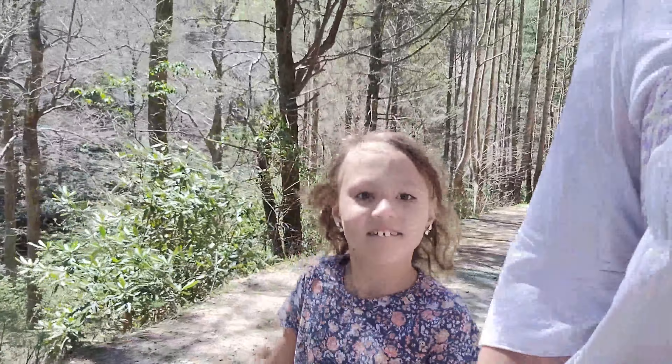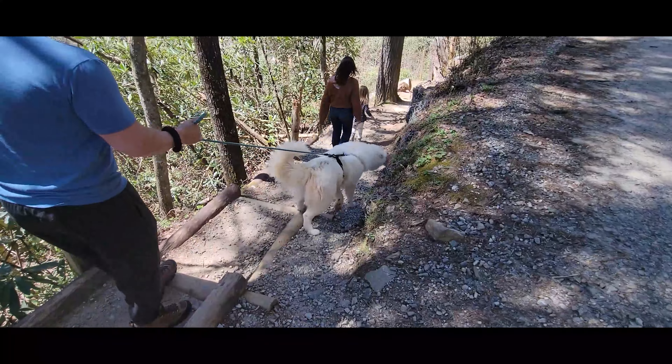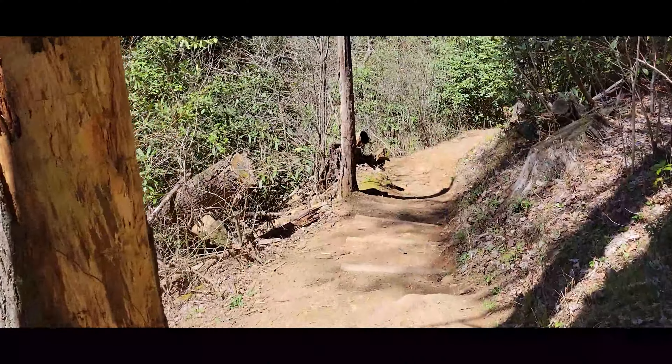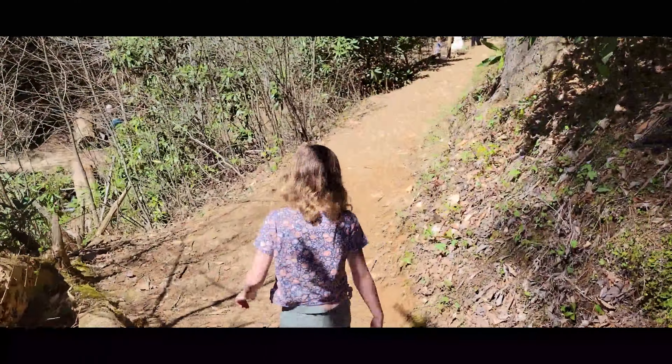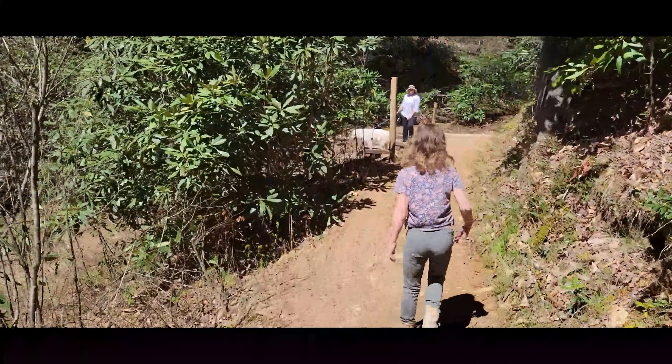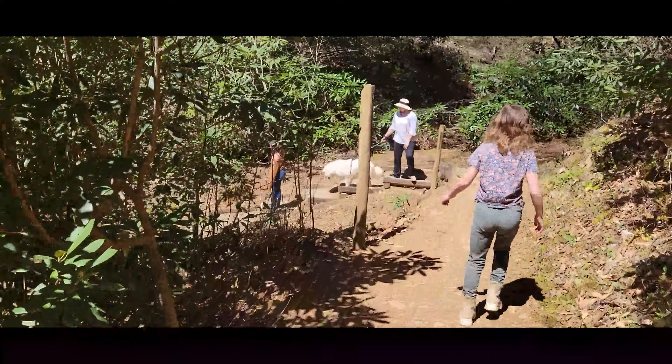At Helton Creek Falls, after a very interesting drive down, we are going to walk down and see the waterfall. There are no fees — it's a tiny parking area off a dirt road. It's all a natural public area off the Chattahoochee National Forest in Union County, Georgia. One thing to be advised: there are actually a lot of changes in grade.